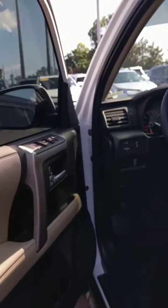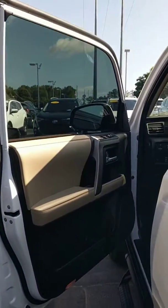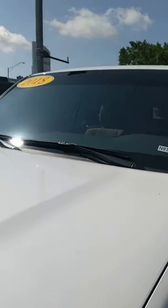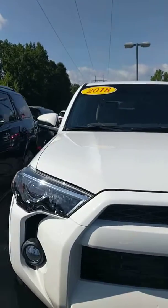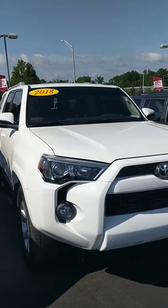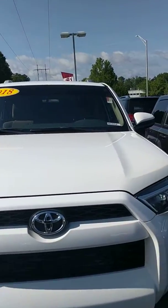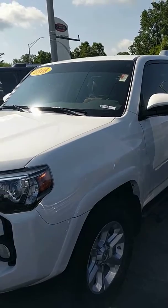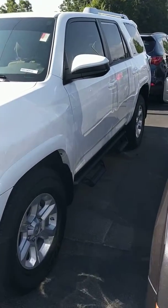Very sharp looking. So this is going to have a little bit of the manufacturer warranty left also, so you'll be good to go there. If you've got any more questions on this 2018 4Runner, I'd be more than happy to answer them for you. You can always reach me on my cell phone at 706-594-5904. We hope we can see you soon to come check some of these out. Thanks.